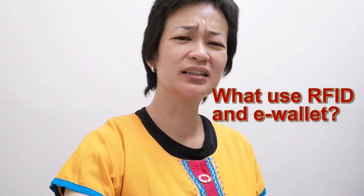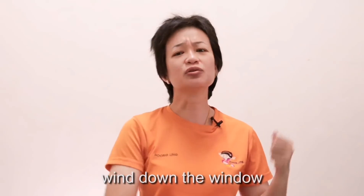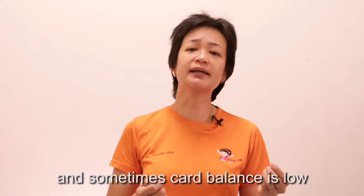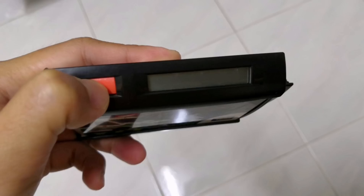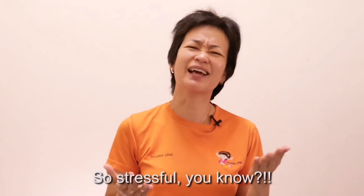Why must you use this e-wallet and RFID? Every time I pass through the toll, I need to wind down the window. Sometimes it says 'baki tidak mencukupi' — balance is low — just because my SmartTag's LCD is spoiled and I cannot see the balance. And sometimes the SmartTag has no battery. It's a very big hassle.